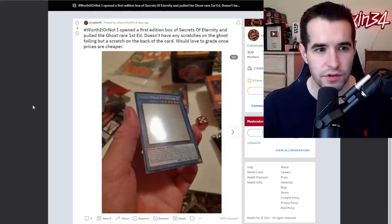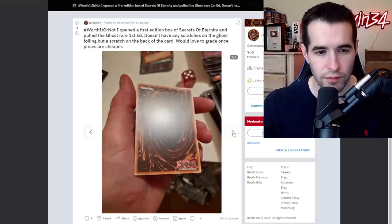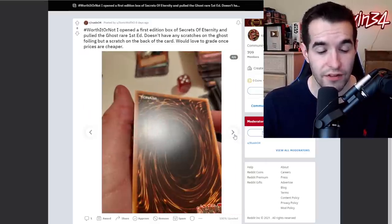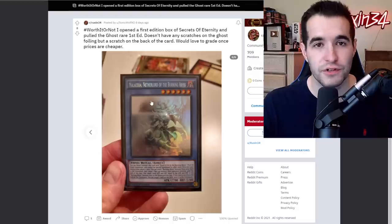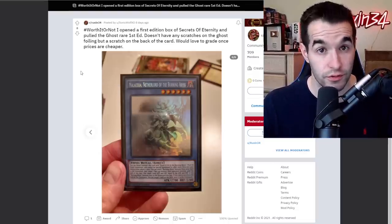Worth it or not — opened a first edition box of Secrets of Eternity and pulled the ghost rare first dead. Doesn't have any scratches on the ghost foiling, but a scratch on the back of the card. Love to grade once the prices are cheaper. I think that this is one you grade once the prices are cheaper, because it's not a very expensive card in general. It's a very cool card. Wow, that is a huge scratch right out of the pack — that's going to knock it down pretty far, like 8-7 range just from that. Still a really cool one. This was the first ghost rare I ever pulled, so I have a connection to it. Ritual Ghosts look really cool.